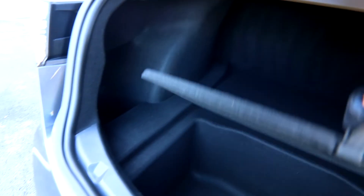Nice big trunk. And normally here you'd have a gas tank, but in the Model 3 you get even more storage.